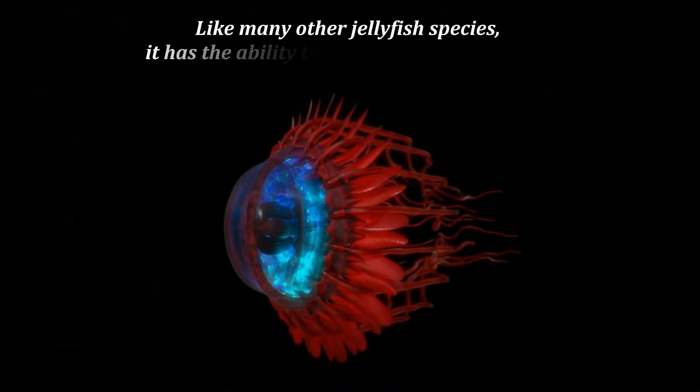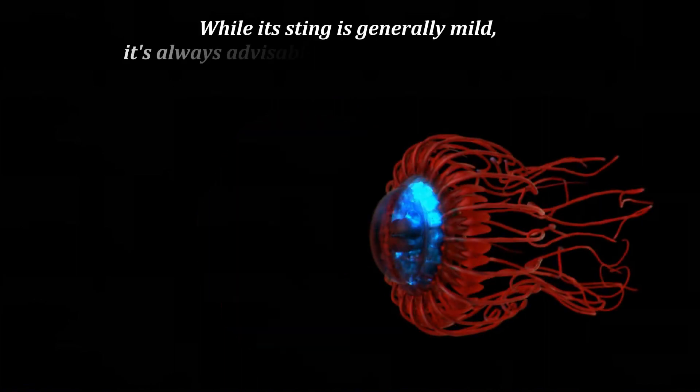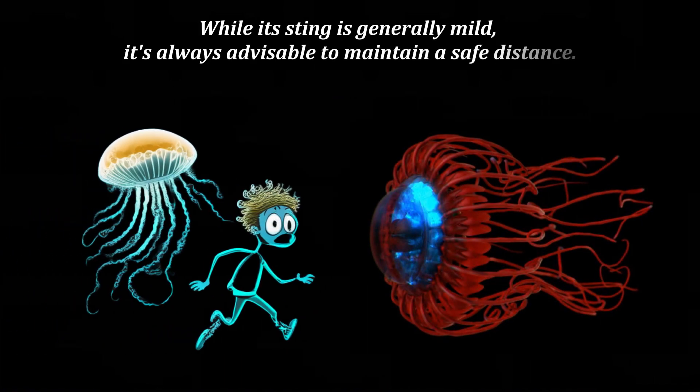Like many other jellyfish species, the Atolla has the ability to regenerate its lost limbs. While its sting is generally mild, it is always advisable to maintain a safe distance.